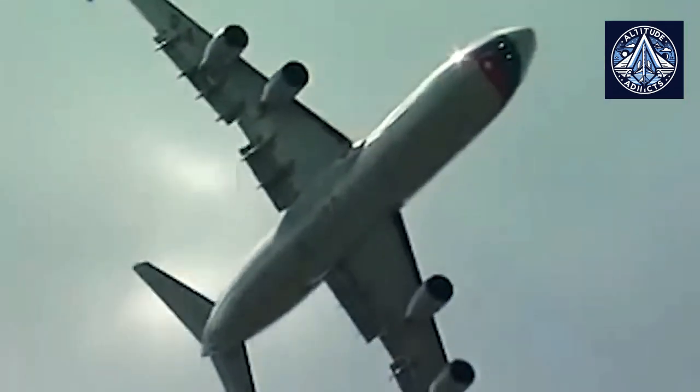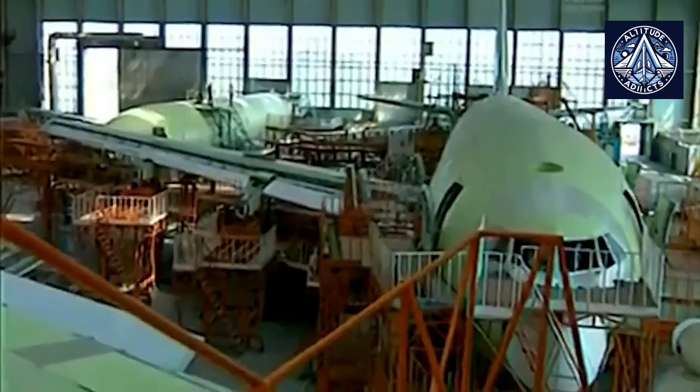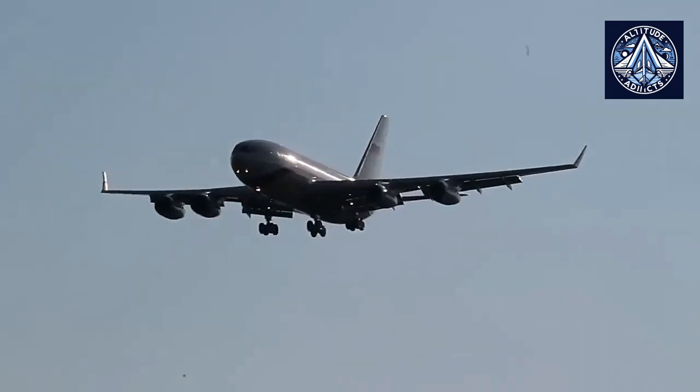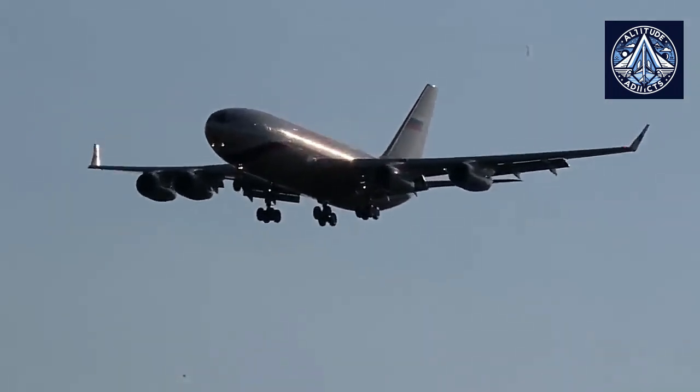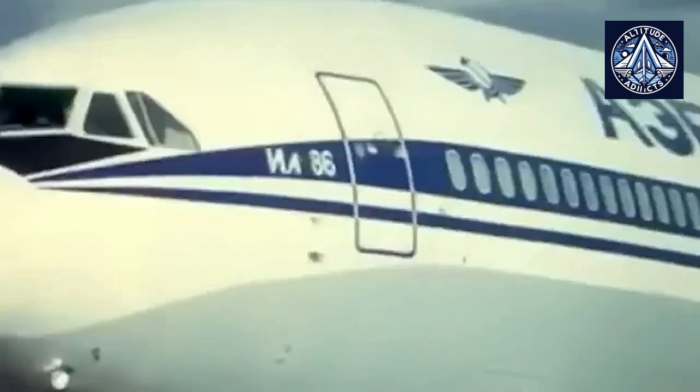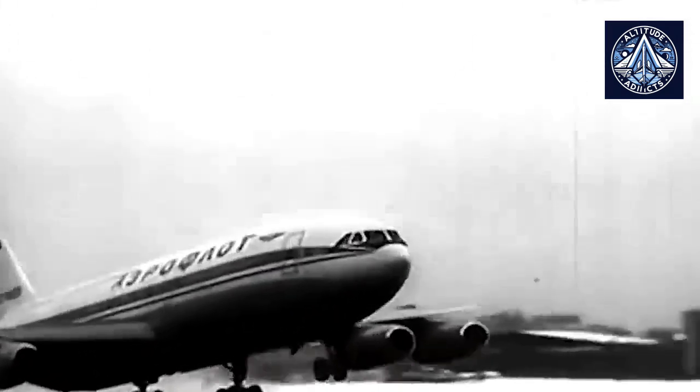Although the IL-86 had its drawbacks, it was instrumental in the development of air transportation in the Soviet Union. Its capacity to operate from less-developed airports made it particularly advantageous for domestic routes, where other aircraft encountered infrastructural constraints. Operational efficiency was further improved by the distinctive boarding system, which mitigated baggage handling delays. The IL-86 was also employed for international flights, including long-haul routes to destinations such as New York and Buenos Aires.